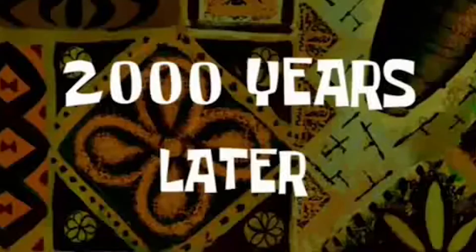Two hours later... it doesn't want to come out. Six and a half hours later... two thousand years later...